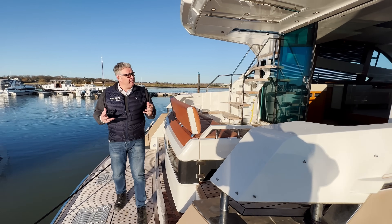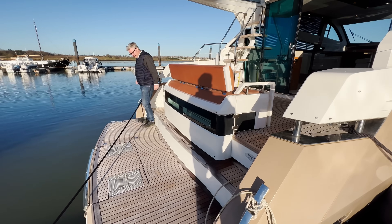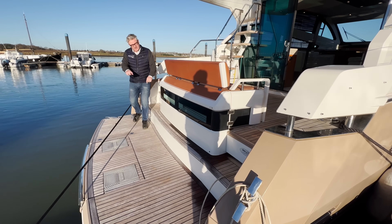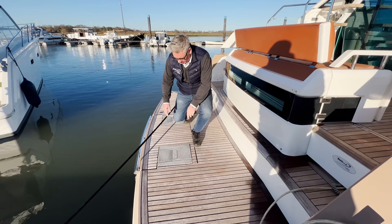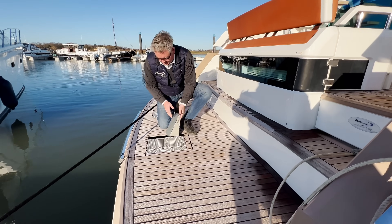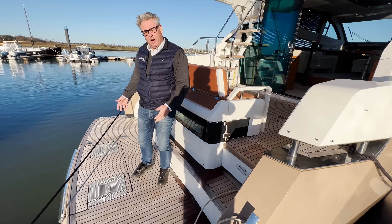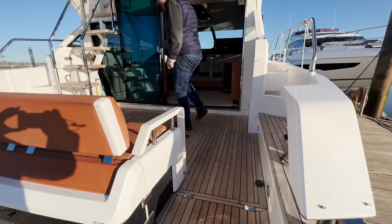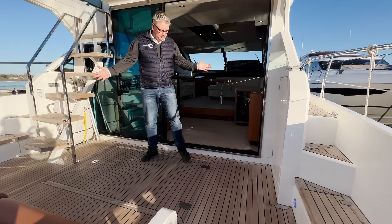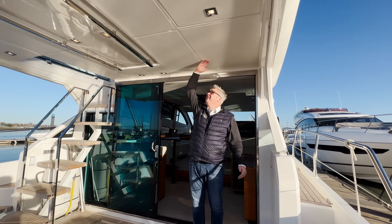The first thing you notice about this boat is just how big it is — look at this huge platform, that's the tender launch. The dinghy sits on there; you can get a 325 on here easily. And then look at the cockpit — massive cockpit, and great height. I'm six foot one and that's got to be seven foot.